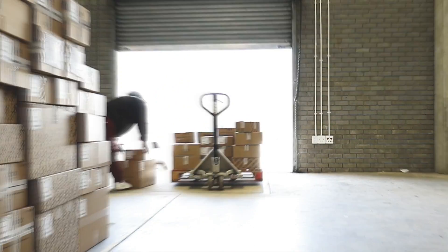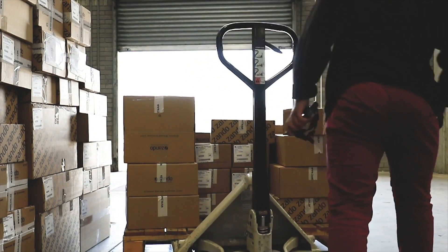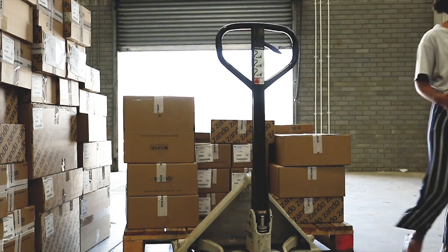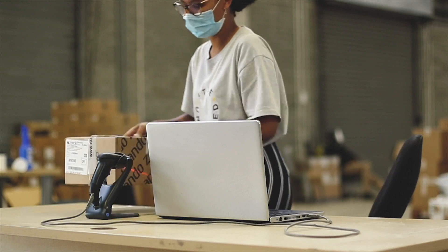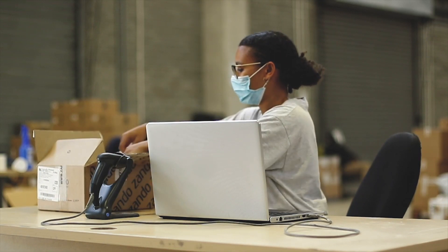Items arriving at our warehouse are received by a receiving clerk and handed over to the returns processing team. When your item reaches our warehouse, the status on your online profile will remain 'in return' while your parcel makes its way to our returns quality check team for inspection.